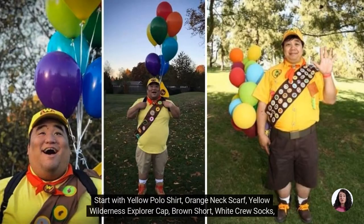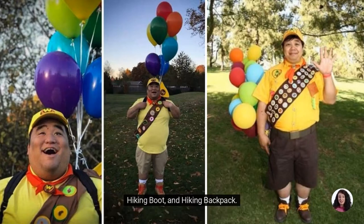Start with a yellow polo shirt, orange neck scarf, yellow wilderness explorer cap, brown shorts, white crew socks, hiking boots, and a hiking backpack.